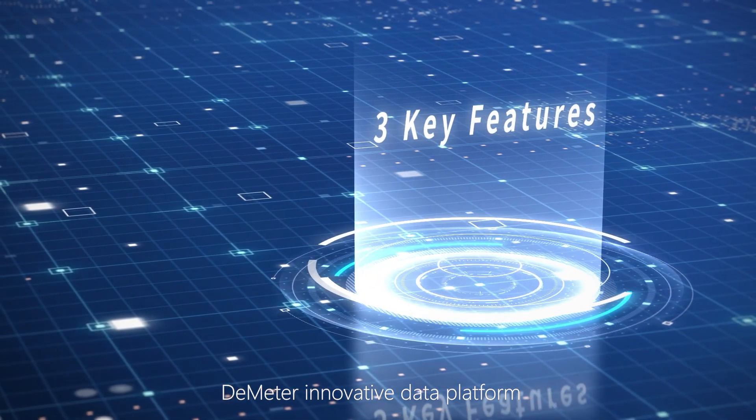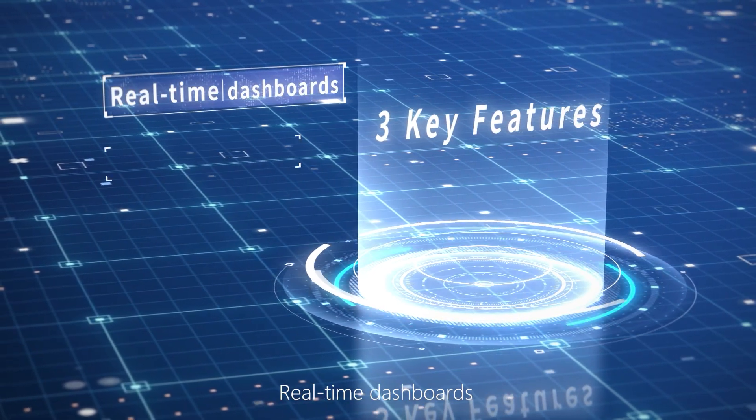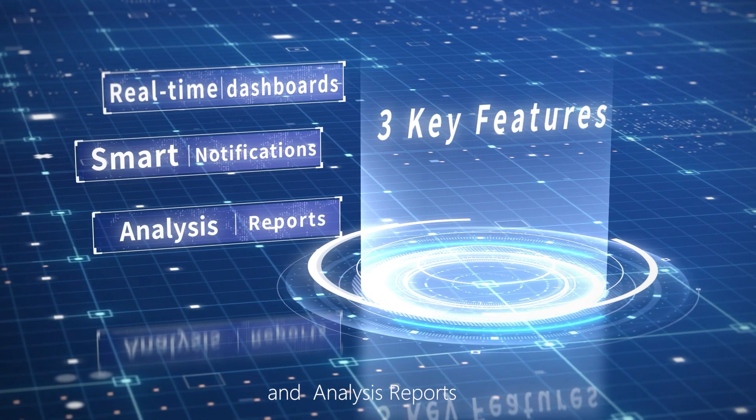D-Meter's innovative data platform includes three key features: real-time dashboards, smart notifications, and analysis reports.